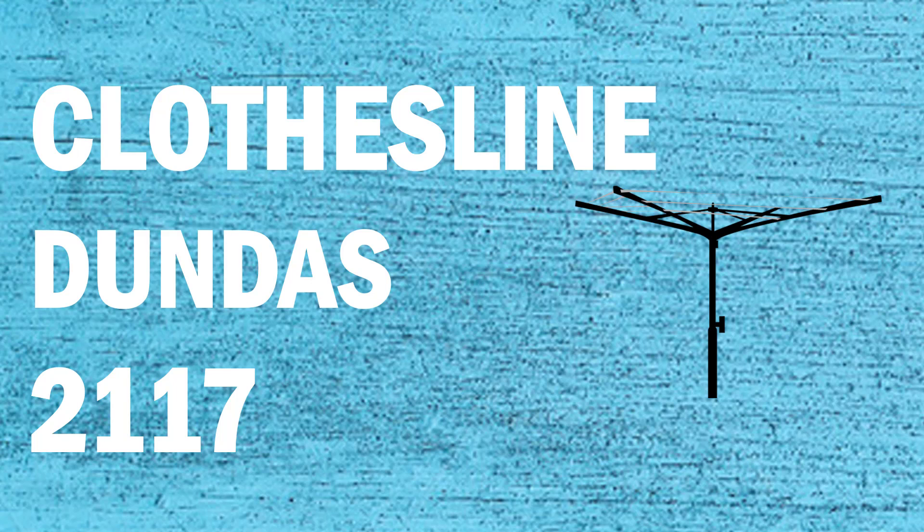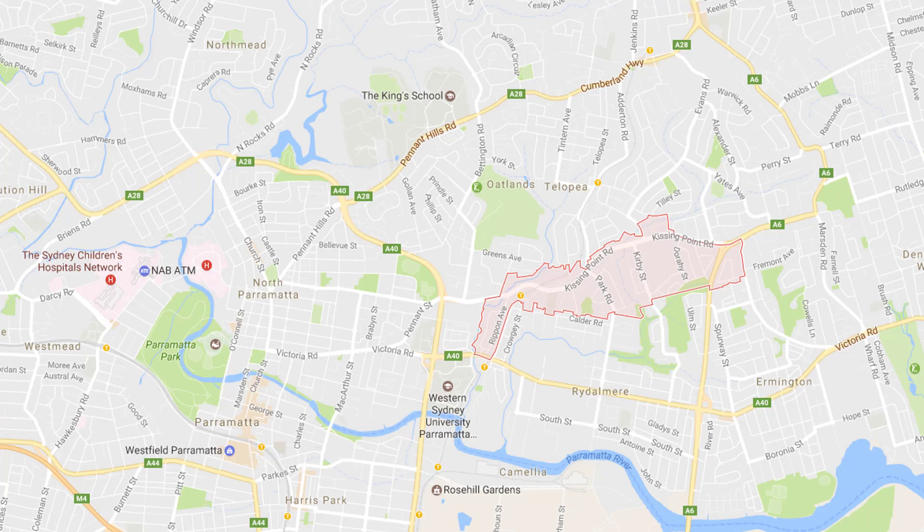If you're looking for a new clothesline or washing line in the Dundas area of Sydney, Lifestyle Clotheslines can help. We service the full Dundas area and offer a supply only or a supply and installation service if you need help installing your new clothesline or washing line.